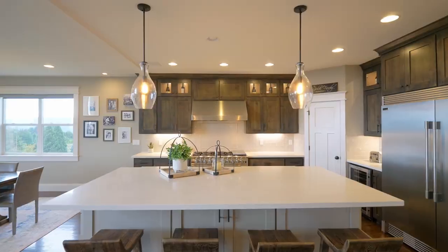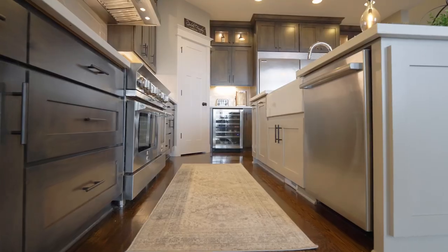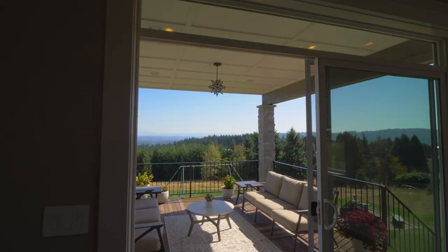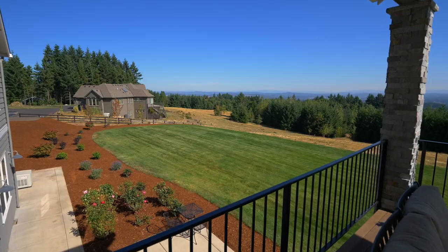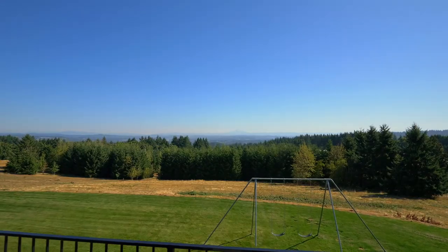Create your favorite cuisine in the chef's kitchen with quartz counters, high-end appliances, a pantry, and abundant storage. A covered view deck for year-round entertaining is perfectly positioned for framing Mount Hood.